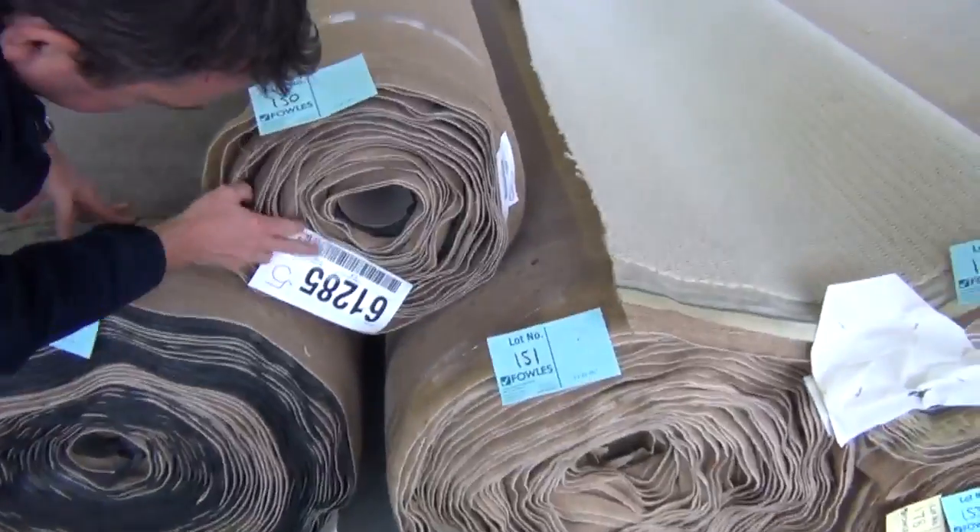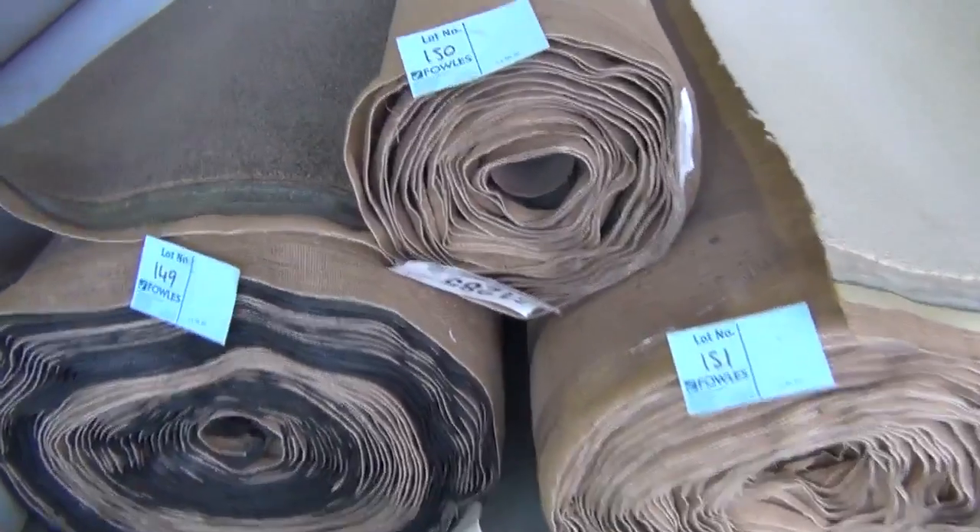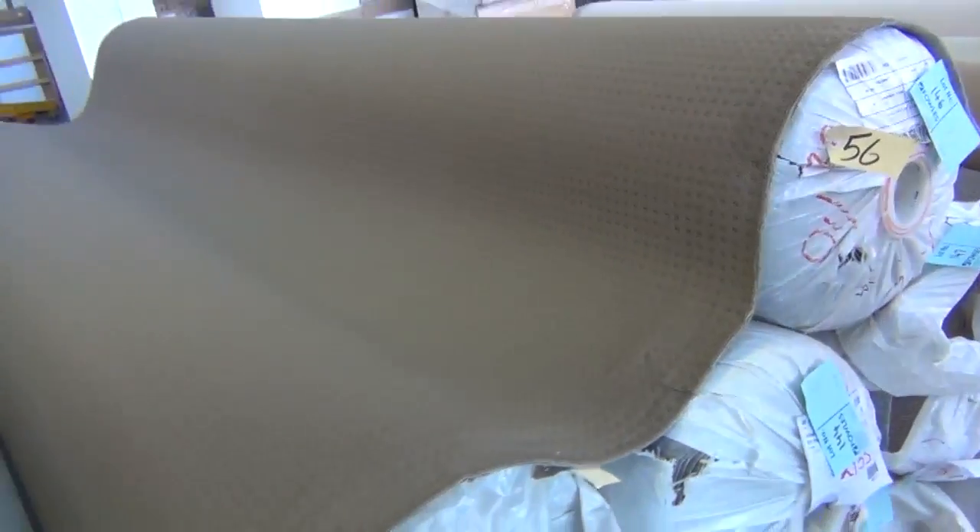Lots of loop piles again - plenty of light colours but also a few of the darker colours. Really nice quality nylon twist pile in a taupey brown colour - there's a couple of rolls of that. A small one at 15.4 metres and a large roll at 49 metres. That carpet would normally retail around about $100 to $120 a metre, and again around about $25 a metre out the floor tomorrow.